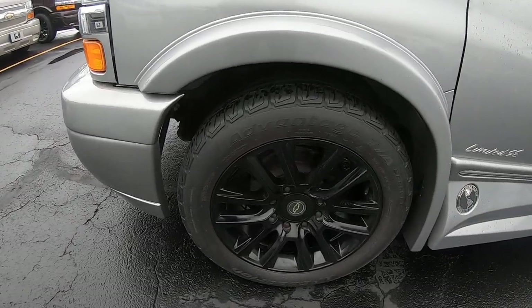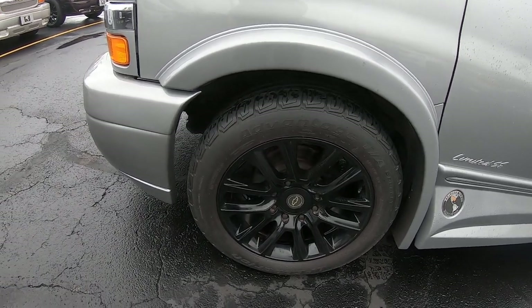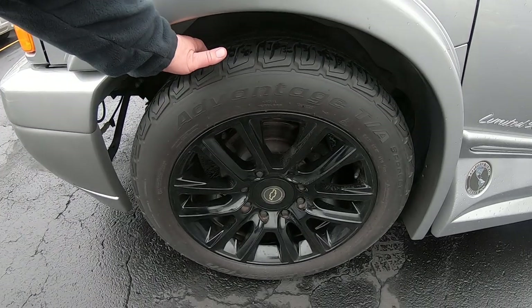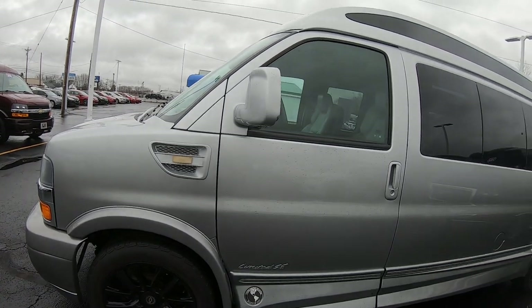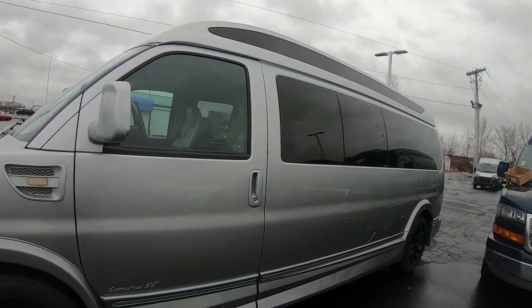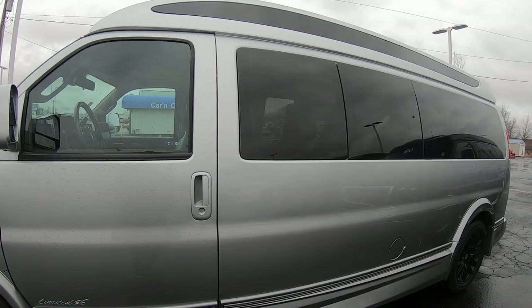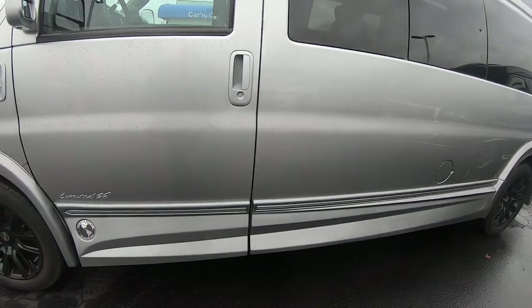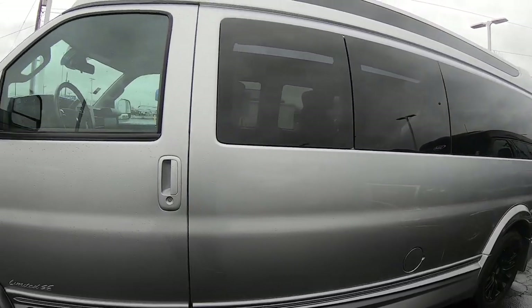20-inch painted black wheels, and the tires are actually BFGoodrich — tread is great. Now these vans have privacy glass throughout the rear end of the vehicle. You've also got the skylight up there, called a Vista glass, which just gives you more of an open feel once you're inside. Paint looks to be in good condition — don't mind the raindrops on it.